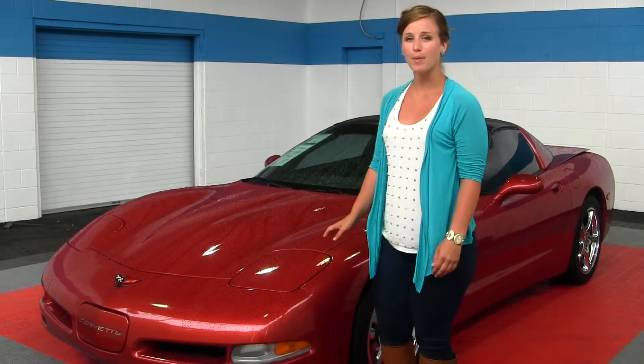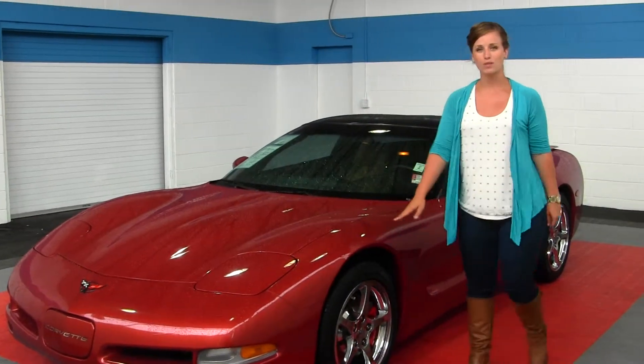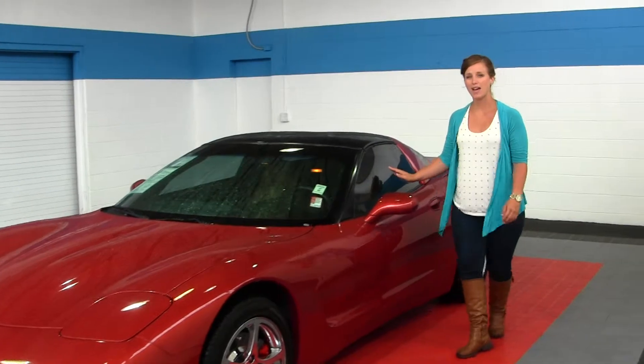It does come with pop-up lights and fog lights, chrome wheels, privacy glass, and a removable top.